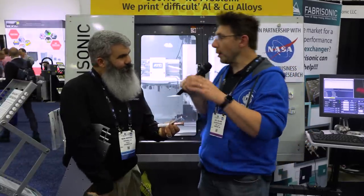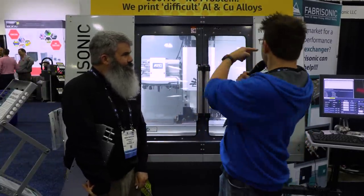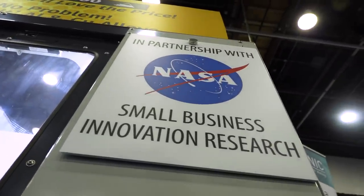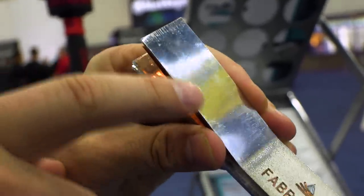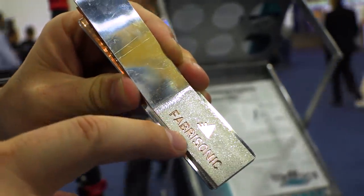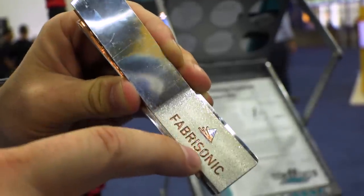That is cool. And without heat, in just a normal environment — I see NASA here. This is perfect for something like space, because you don't have to deal with heat or exhaust, you're just using sound waves. The real low temperature is the key. Not only can we do dissimilar metals, we can do embedded electronics. We do things where we'll drop circuitry into parts, drop active elements into a part, and that's buried in there for the rest of the life of that part. Think Internet of Things, think health monitoring.